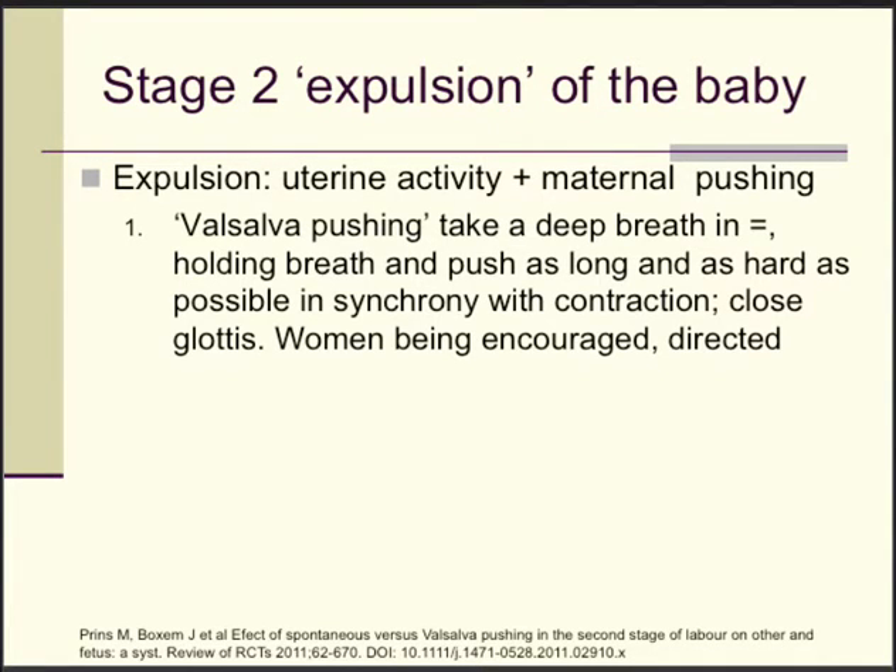The expulsion of the baby commences when the mother pushes together with the uterine contractions. There are two options. One is the Valsalva pushing, where the mother takes a deep breath in, holds her breath, and pushes as long and hard as she can in synchrony with the contraction. Ideally the glottis is closed — no noise, no screaming. The woman is encouraged and directed by the accoucheur, midwife, or doctor.